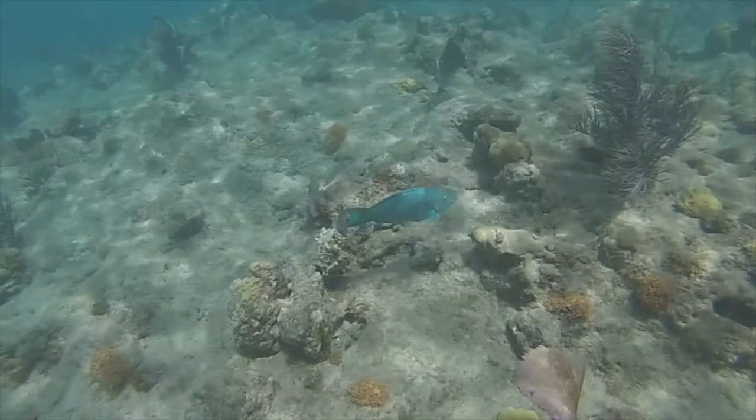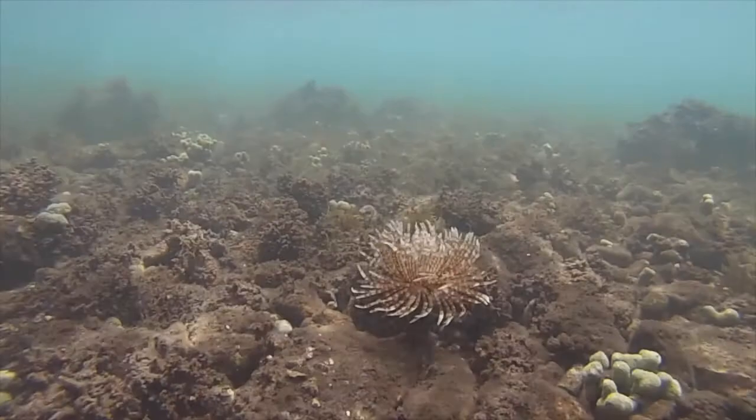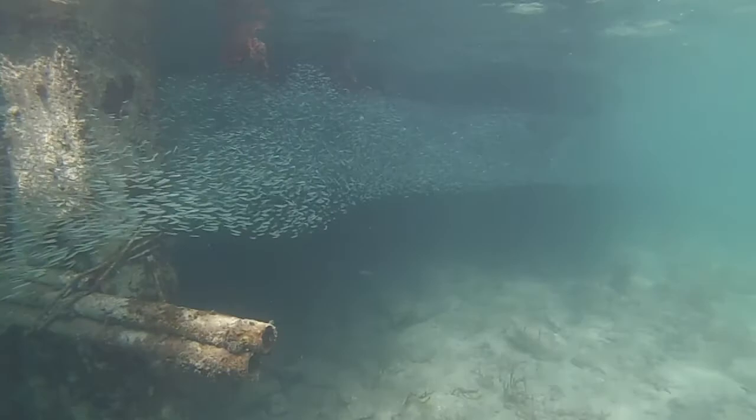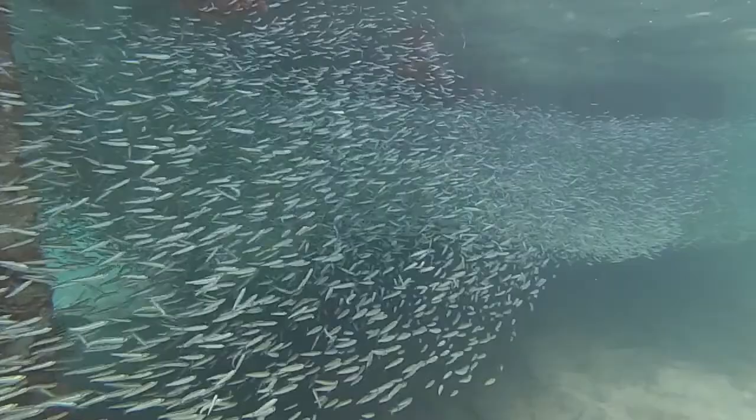This is a magnificent feather duster tube worm, and the feathery part is actually the gills of the worm sticking out in the sea. I touch it a little bit — boom — in go the gills. Thousands of small fish called silversides are hiding underneath the dock trying to get eaten by the pelicans, and just underneath the school are the barjacks, hoping to pick off a quick meal.